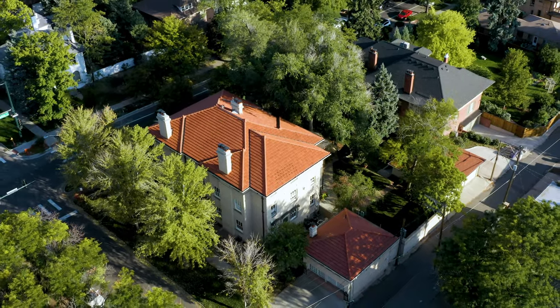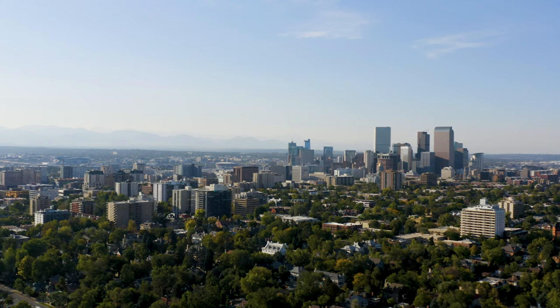This house is truly iconic to Denver history, and now's your chance to experience it.